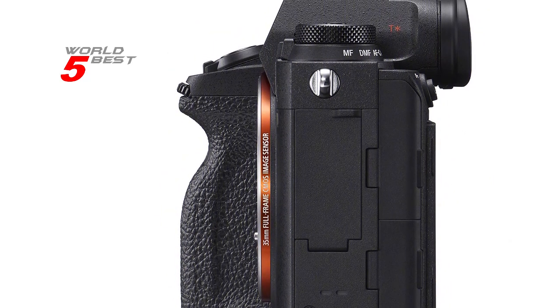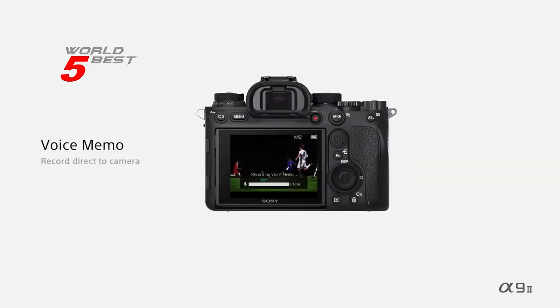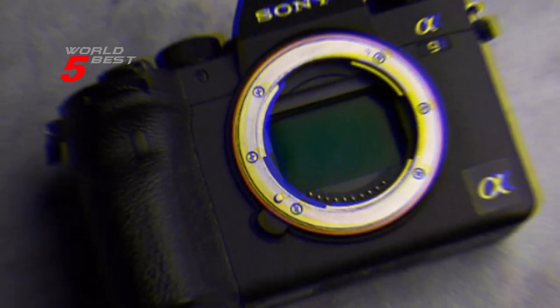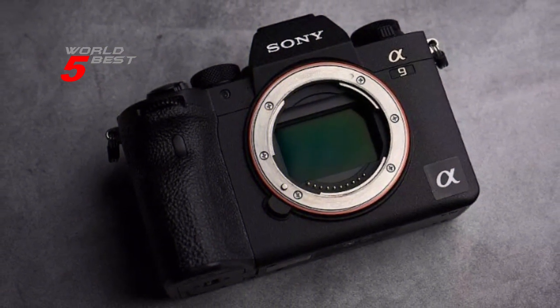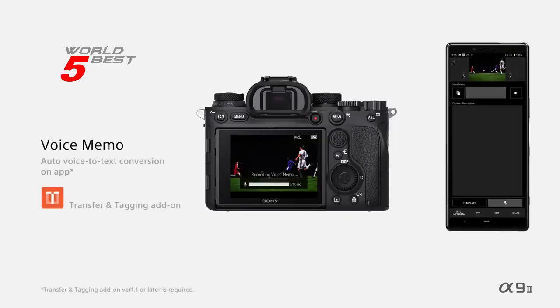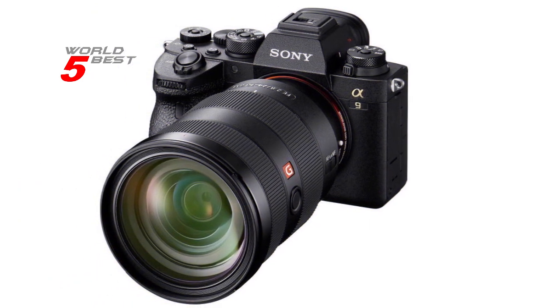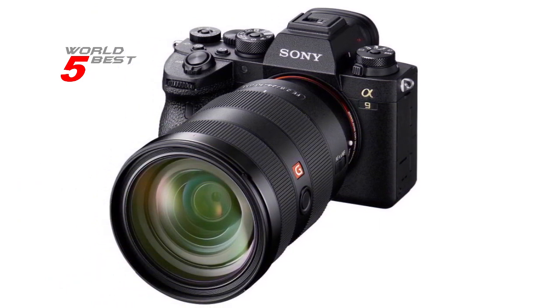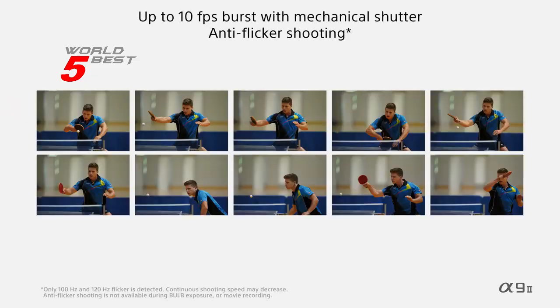The camera has a high-luminance viewfinder with continuous-view blackout-free OLED Quad-VGA Finder with 100% frame coverage. It also boasts upgraded connectivity with high-speed 2.4 or 5 GHz Wi-Fi, up to 1 Gbps Ethernet, and secure FTP transfer. Other features include touchscreen, Bluetooth, image stabilization, anti-flicker, and dual UHS-II SD card slots.